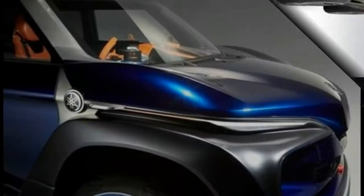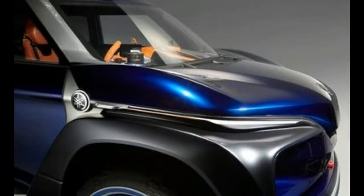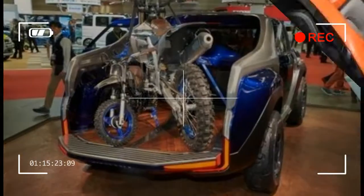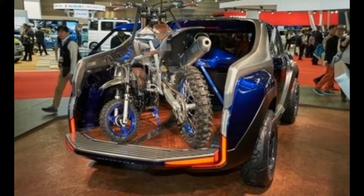Yamaha isn't disclosing any powertrain specifications, which is no surprise given the hypothetical nature of this design study. We may not be entirely sold on the Cross Hub's cyborg-like looks, but considering the relatively gargantuan size of today's so-called midsize pickups, we do like the idea of a true compact truck that's as usable as this one.